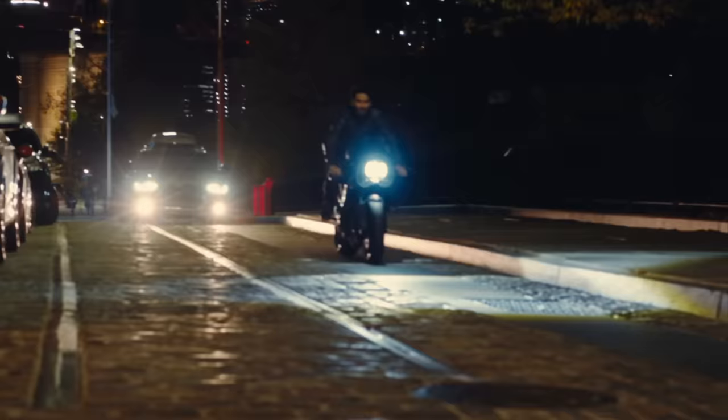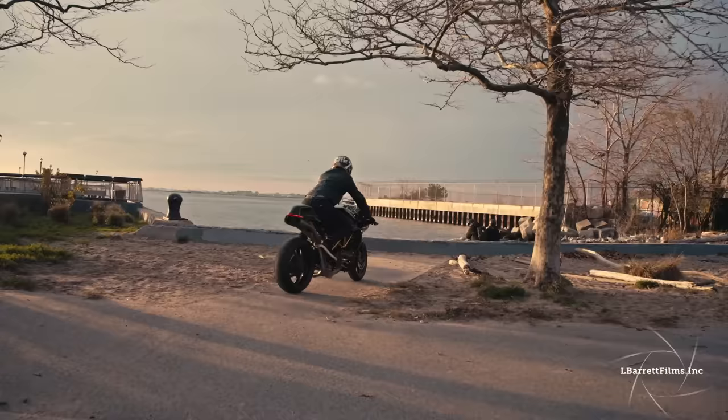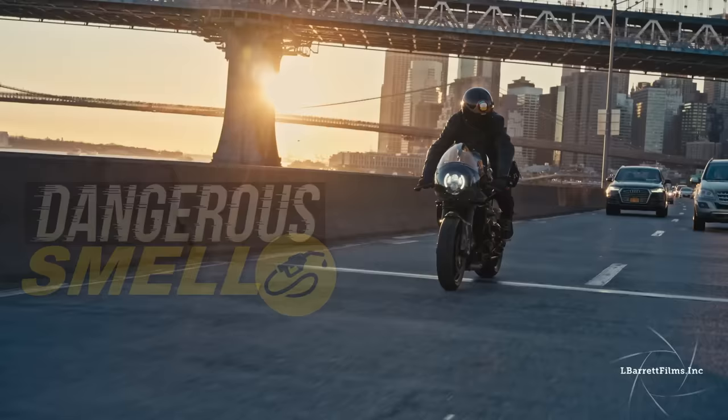I will talk about a beautiful Ducati which can hit 300 kilometers per hour — a feat I don't remember ever mentioning on this channel. I never thought a custom cafe racer could go this far. Welcome to Racer TV.